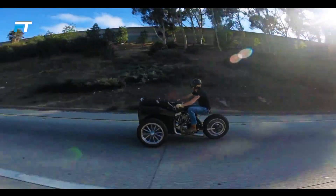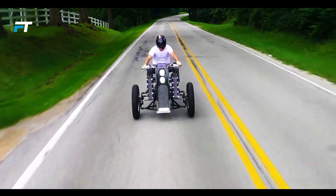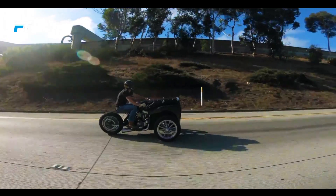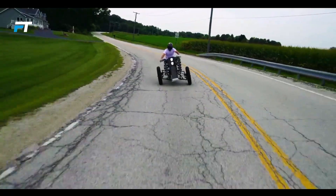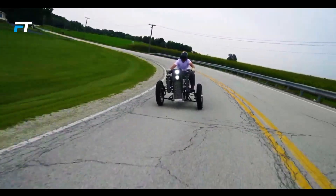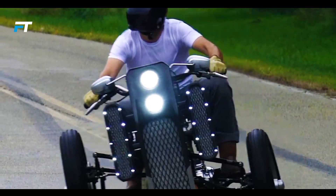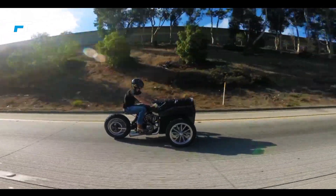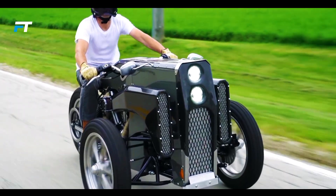This extraordinary vehicle took approximately 18 months to construct. The creators describe riding the trike as an experience akin to surfing on a fighter jet. Powered by a 2009 Harley-Davidson 73.2 cubic inch engine, the GAMA 003 offers raw power and exclusivity. It is the only trike of its kind, with a price tag of around $200,000. Its combination of cutting-edge design and mythological inspiration makes it a standout in the world of custom vehicles.